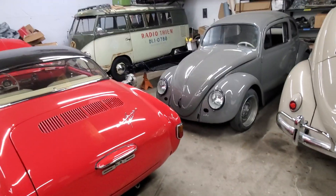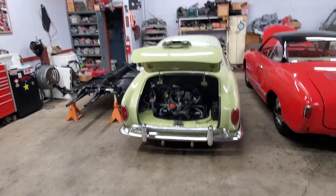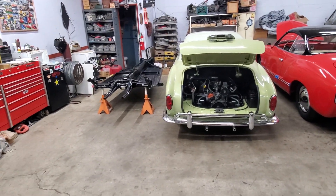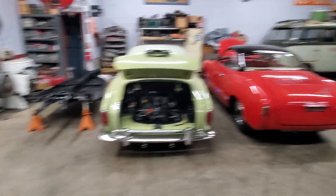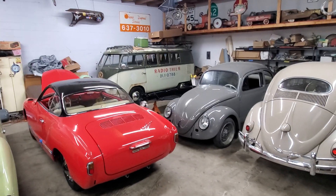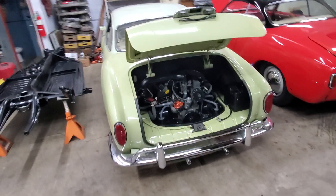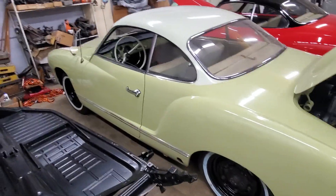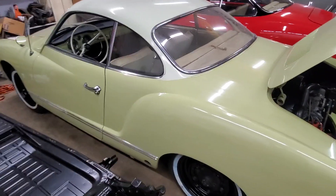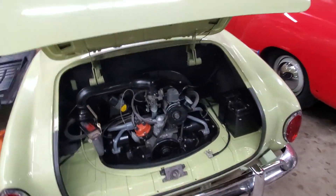We moved cars around and got those two chassis in positions where we can leave them there for a while and work on them — two really good spots in the shop for building cars from the ground up. As far as the other cars today, Rafa worked some more on the 61 Ghia. We got the fuel tank sender in it, and he spent a lot of time doing what Rafa does, which is detailing the engine.